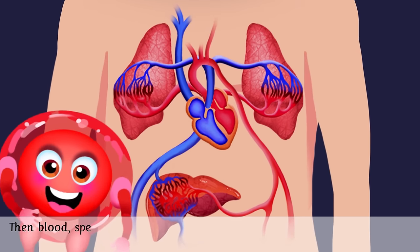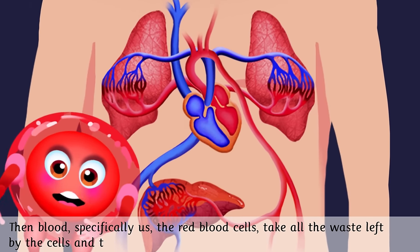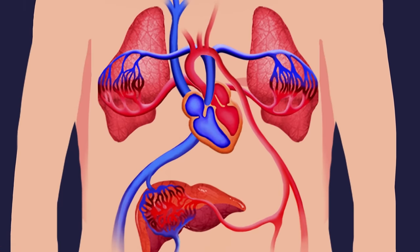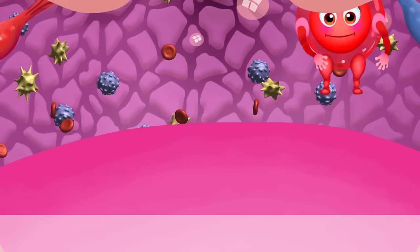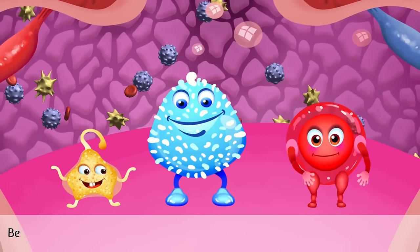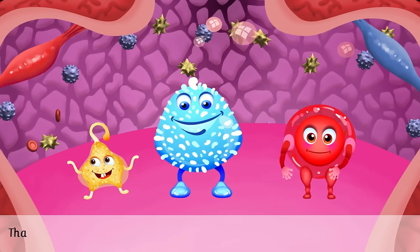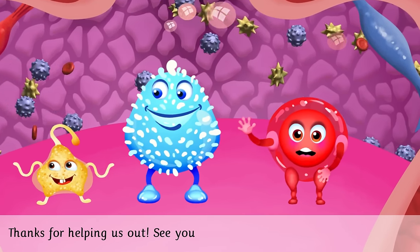Then blood — specifically the red blood cells — take all the waste left by the cells and the carbon dioxide. Here we are at the heart. This is where our trip ends. Before we start a new trip, let's get loaded up with oxygen and nutrients. Thanks for helping us out. See you soon!